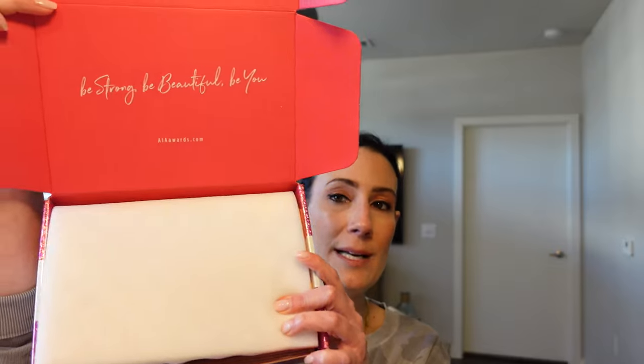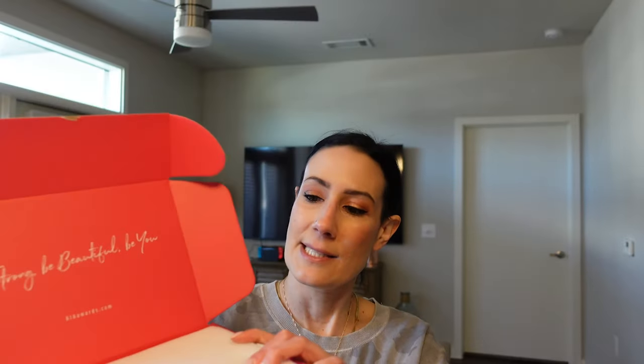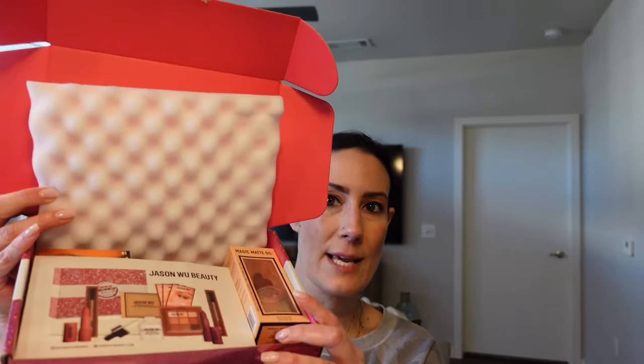When you open it up, it says 'Be strong and be beautiful and be you.' We've got our protective covering here protecting all of our products — there is a sneak peek for you. First thing on top I'm pulling out is the product information card that tells us about the products featured in the box, all the prices and everything.